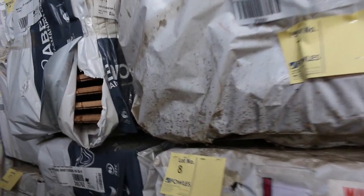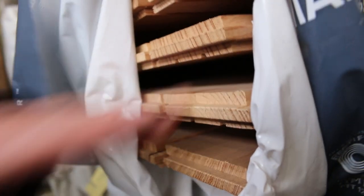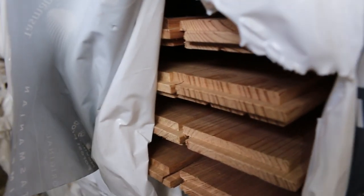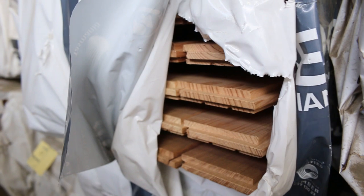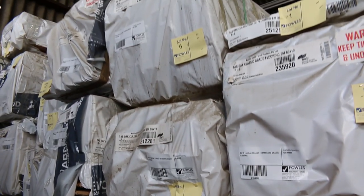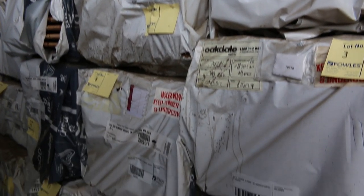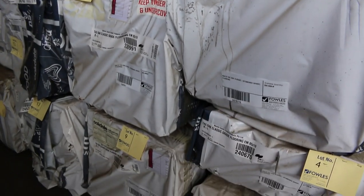Lot number 1 to 29. Check this out guys — 29 packs of standard grade Tassie Oak flooring, 85 by 19, end match standard grade. Absolutely sensational auction stock there. And I reckon you're probably going to pick it up under $3.50 a lineal metre, which would be an absolute steal guys.